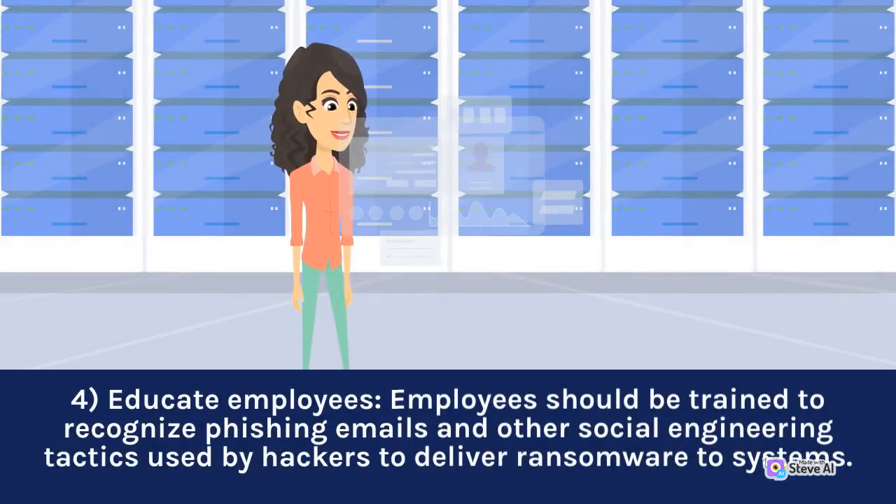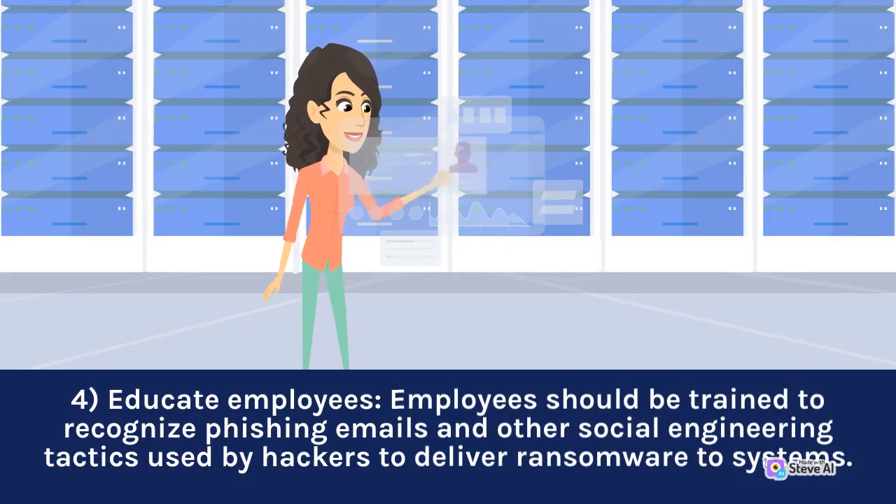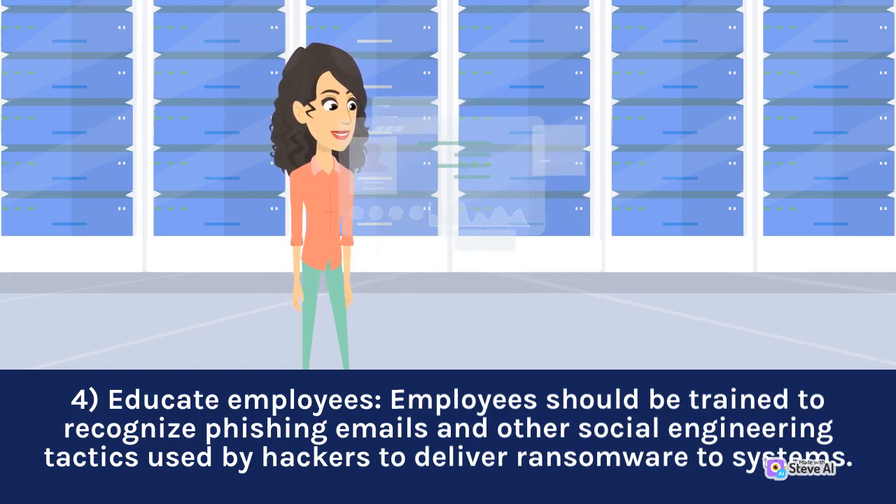4. Educate Employees. Employees should be trained to recognize phishing emails and other social engineering tactics used by hackers to deliver ransomware to systems.